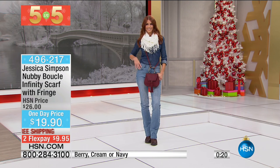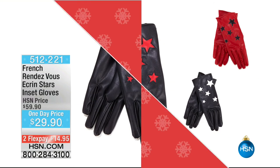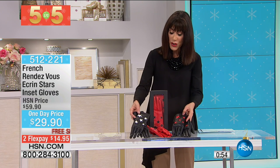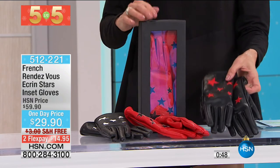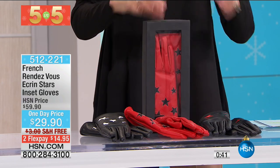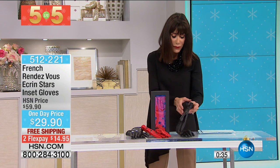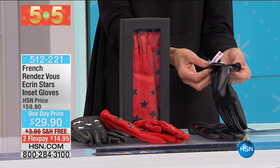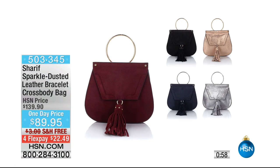Up next from French Rendezvous, the Icarin stars inset gloves — on a one-day-only price from $59.90 to only $29.90. You have black with white stars, red with black stars, and cranberry, all available in a gift box. That's $30 off with free shipping and handling. If you live up north where it's really cold, you'll love a fully lined glove — it's incredibly comfortable and slits right at the wrist.